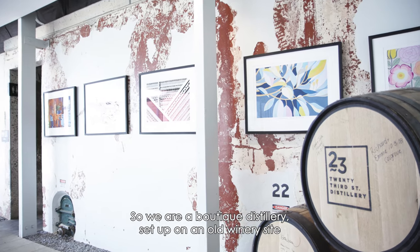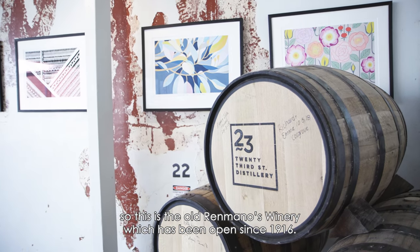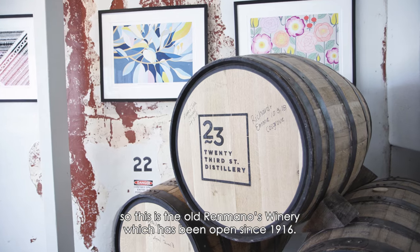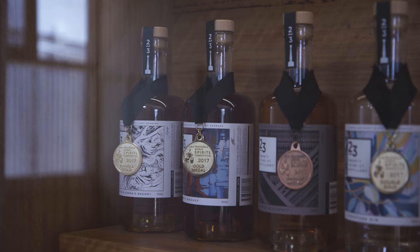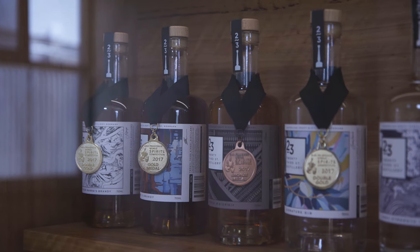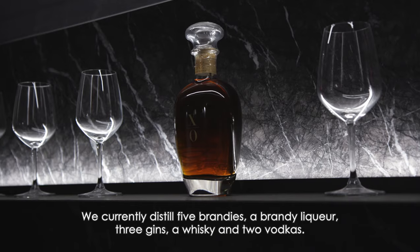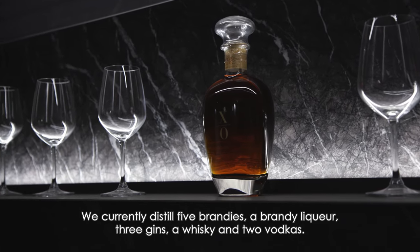We are a boutique distillery set up on an old winery site — this is the old Ren Mano's winery, which has been open since 1916. We currently distill five brandies, a brandy liqueur, three gins, a whiskey, and two vodkas.